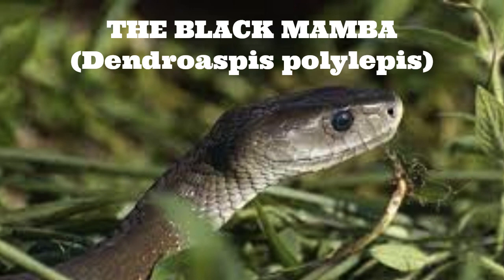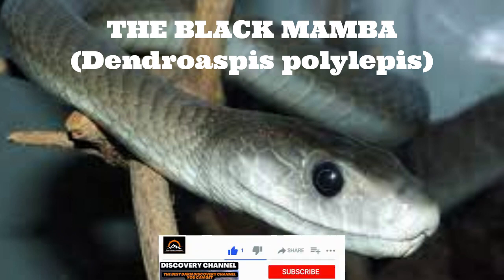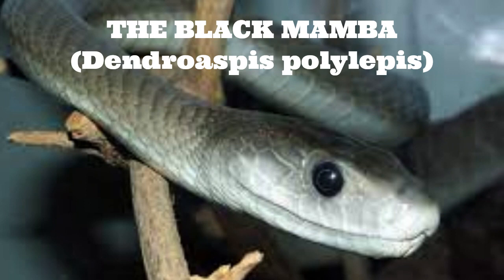The black mamba is known for its speed and agility. It can move quickly and smoothly across a variety of terrain, including trees, bushes, and rocks. Its venom is highly toxic and can cause paralysis, respiratory failure, and even death if left untreated. In fact, a single bite from a black mamba can contain enough venom to kill several adult humans.